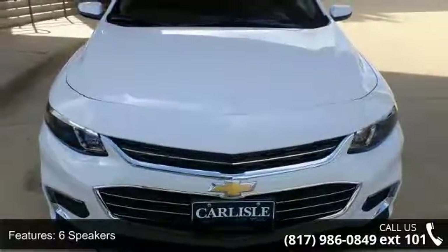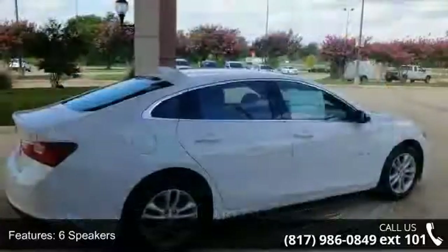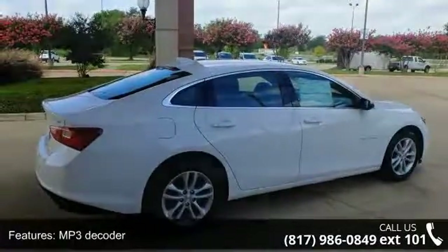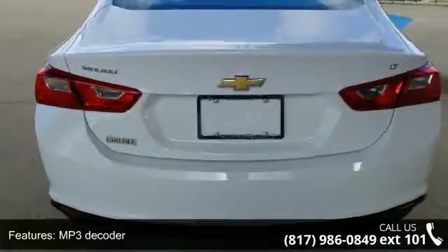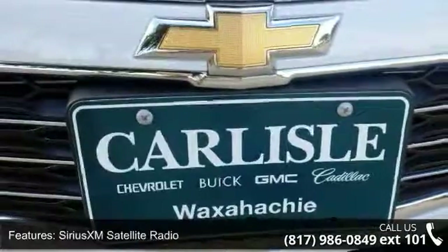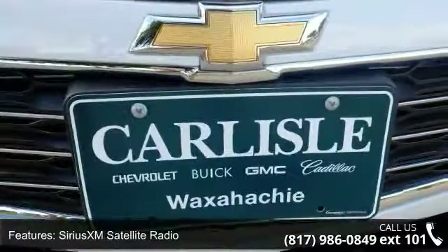Enjoy these notable features: 6 speakers, MP3 decoder, radio data system, Sirius XM satellite radio, air conditioning, rear window defroster, 8-way power driver seat adjuster, power driver seat, power steering and power windows.